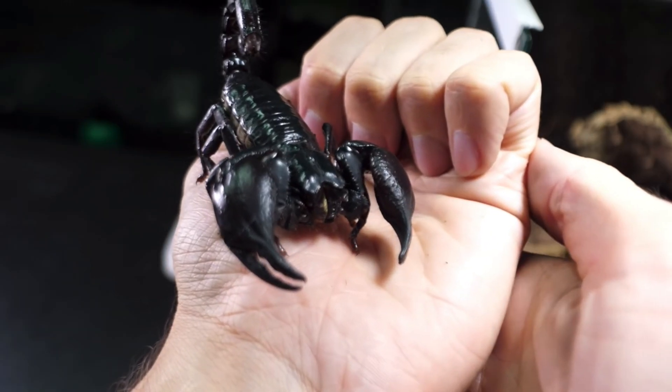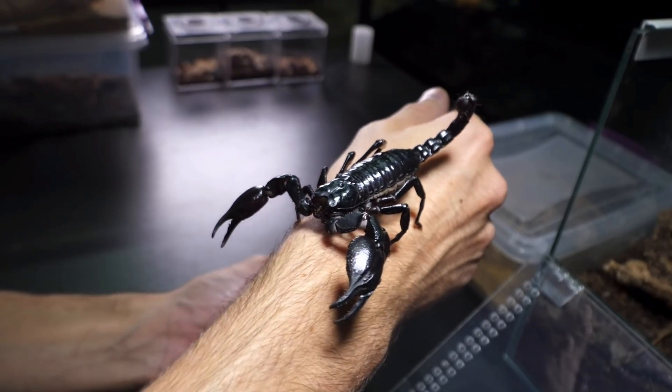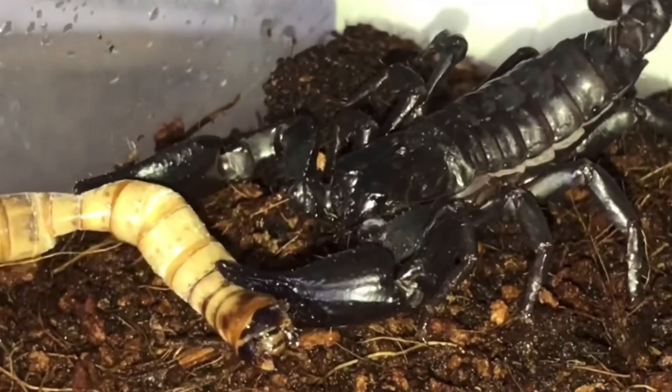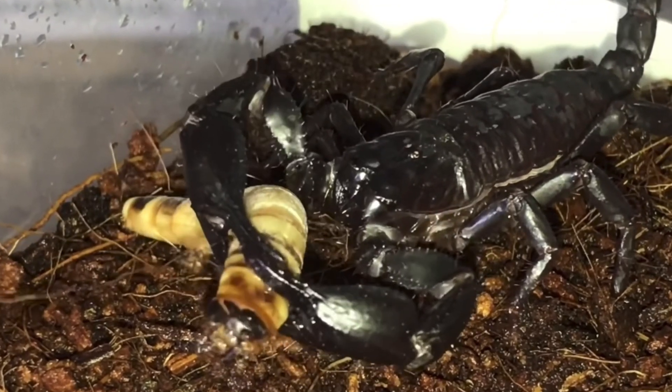Compare this, for example, with the enormous pincers of this Asian forest scorpion. It can grab onto its prey, squeeze and crush it, so it doesn't need a very potent venom to be able to control its victim.